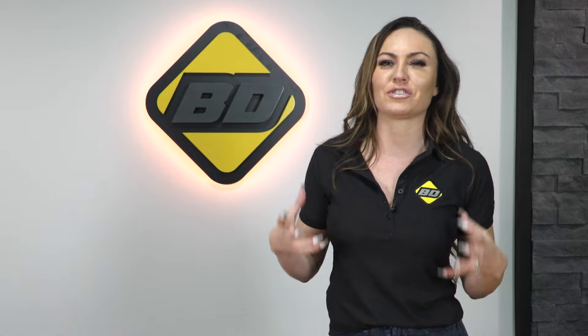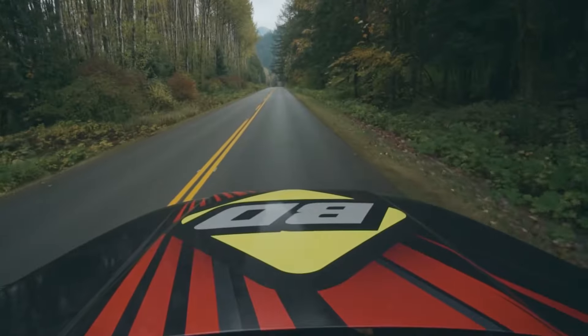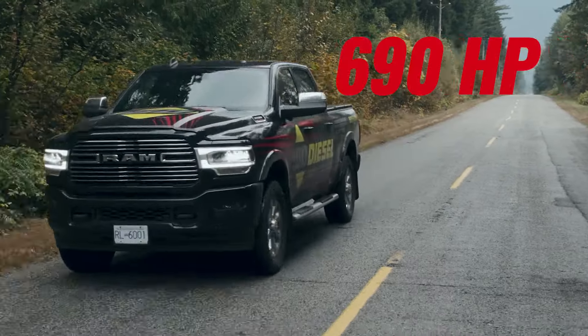Best of all, no modifications are needed — that's right, none. Just drop in and enjoy the beautiful savagery of true power to your pickup. The immense power potential of this Screamer Turbo can support modifications up to 690 horsepower.